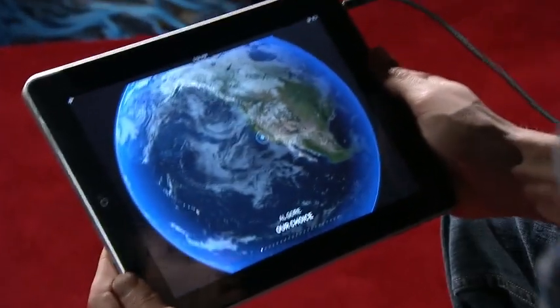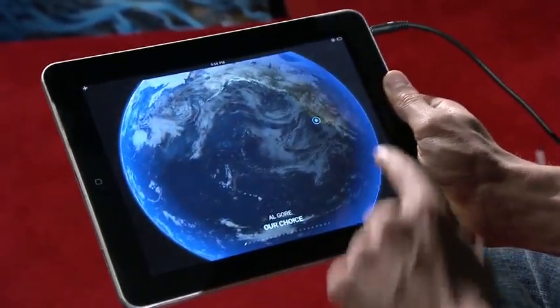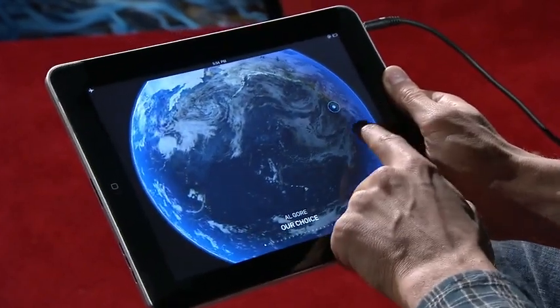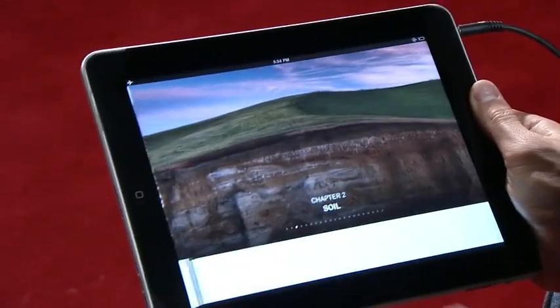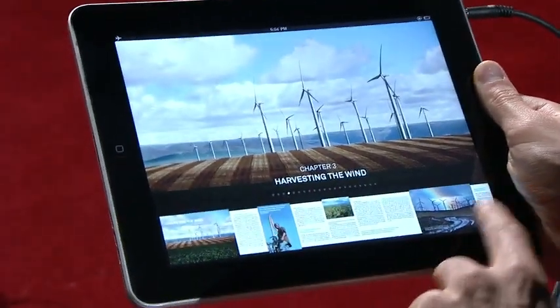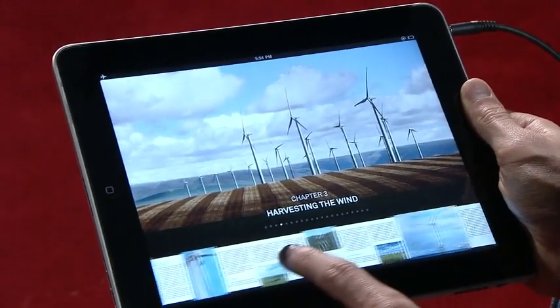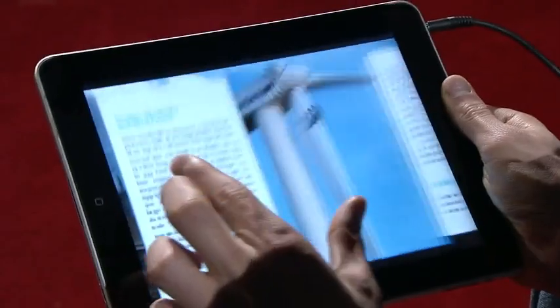The book starts like this — this is the cover. As the globe spins, we can see our location, and we can open the book and swipe through the chapters to browse. Or we can scroll through the pages at the bottom. And if we want to zoom into a page, we can just open it up.